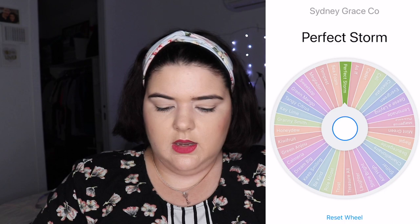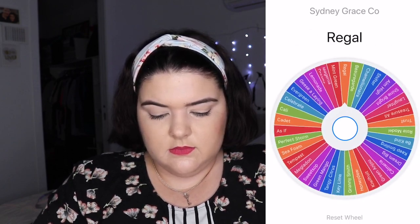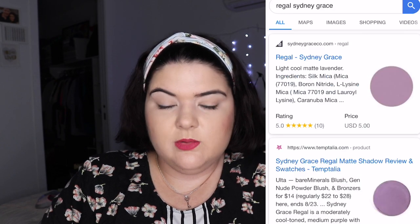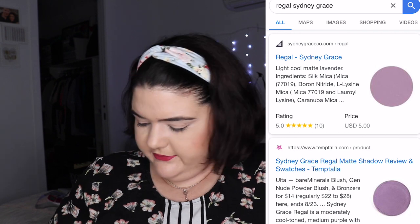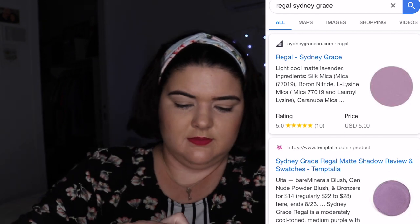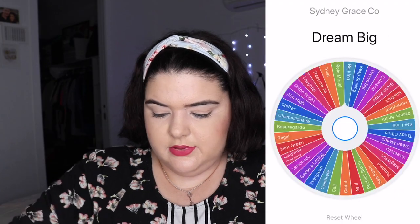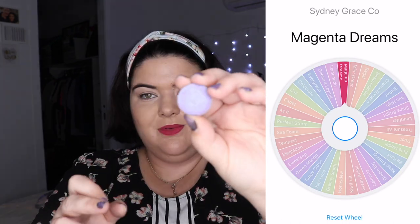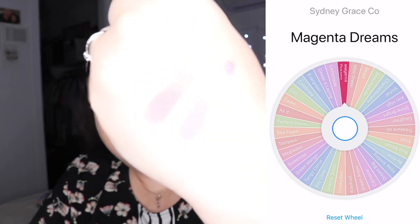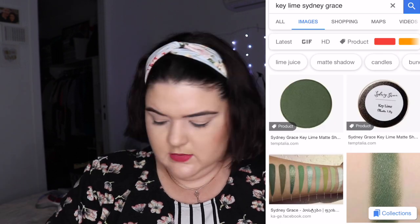Next up is Regal. I've written them all out but I don't actually know what they all look like. I would never have guessed it's a purple — Regal! And next up: Magenta Dreams. That is a beautiful shimmer!